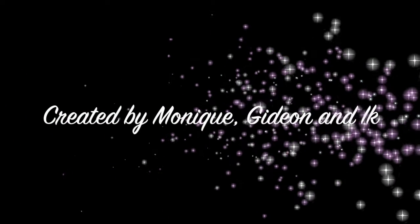A marketing plan created by Monique, Gideon, and Ike.